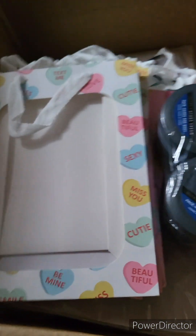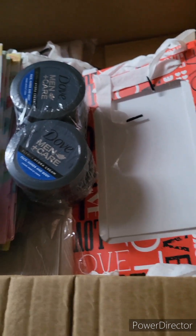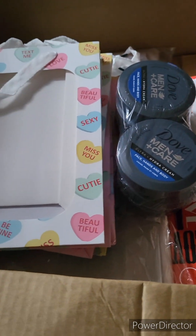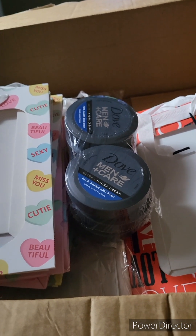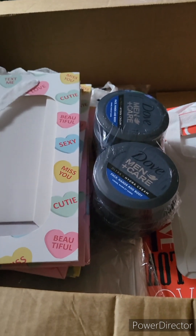And that's my haul for the day. Thank you for tuning in. You guys have a wonderful day.